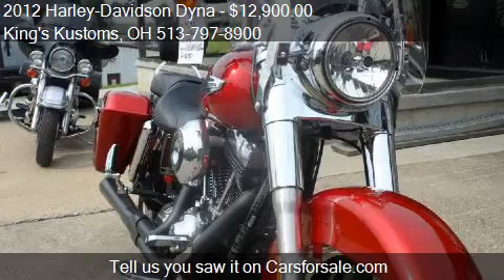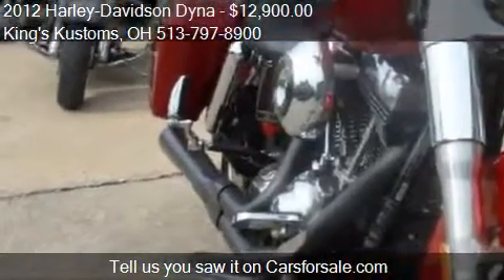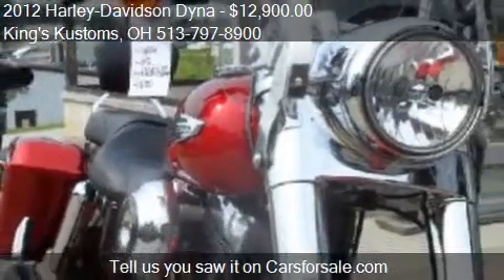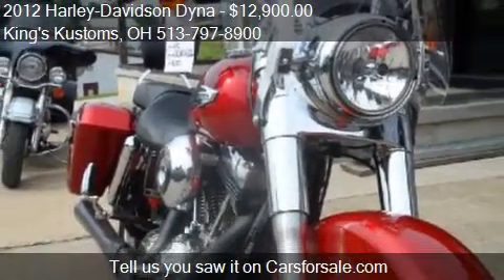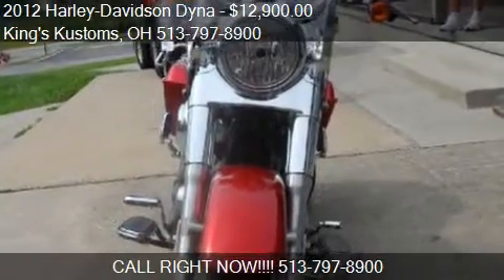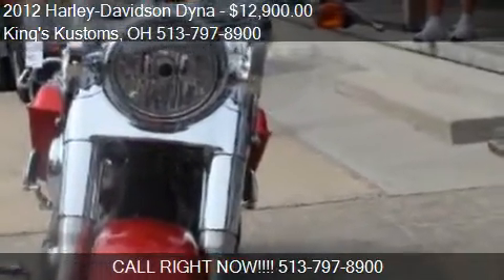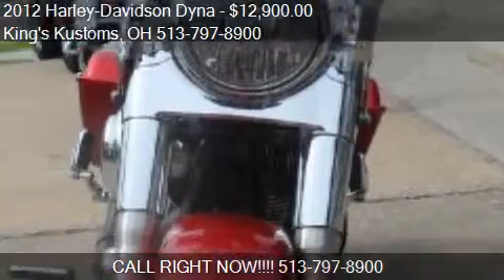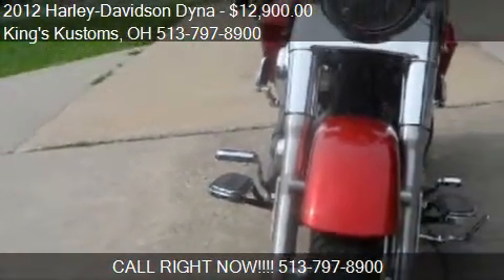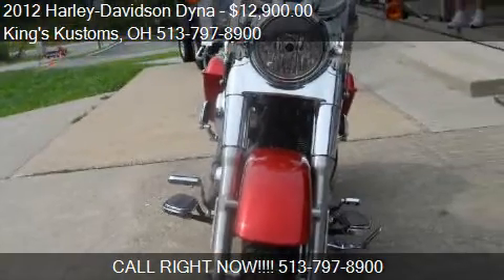Call us at 513-797-8900 or stop by our lot. Find us at 3325 State Route 222 in Batavia, Ohio, on our website, or check us out on carsforsale.com.